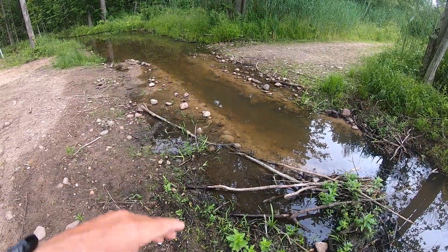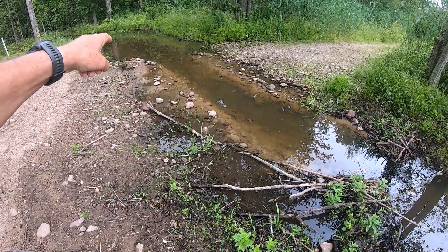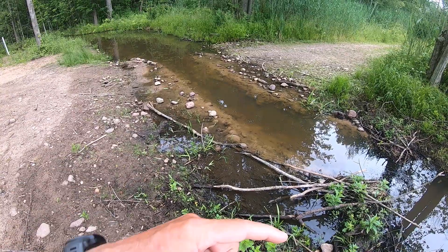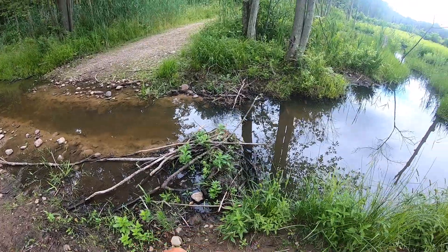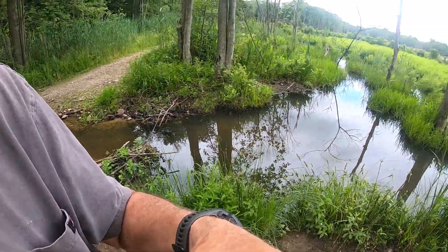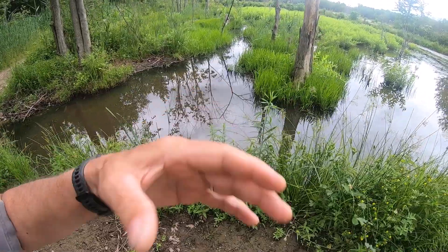You probably can't appreciate it on this camera, but there's actually a canal they dug through there and there's no water going through there. It's just being maintained at this one level due to — oh, I just saw a baby beaver — due to the new dam that they built, the first thing that I showed you over the spillway there.